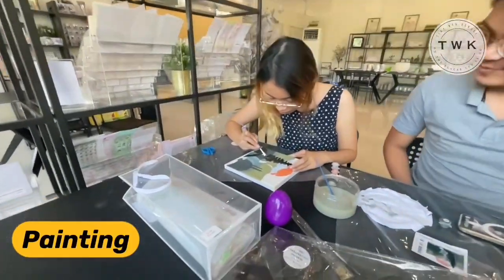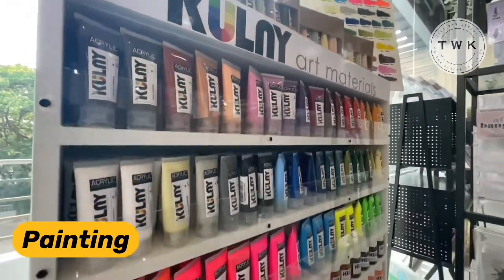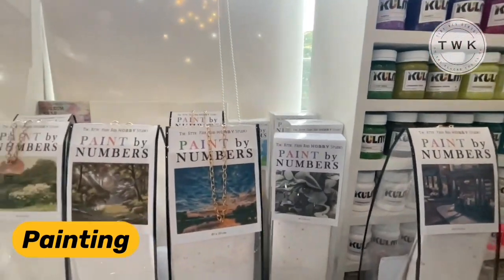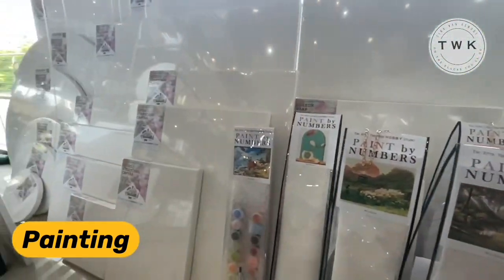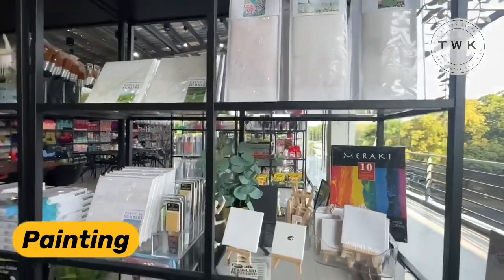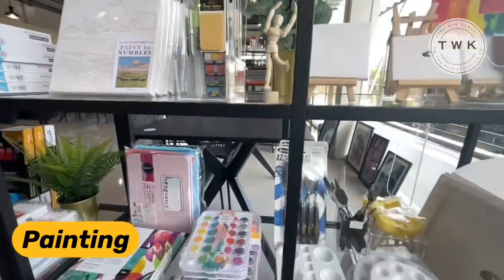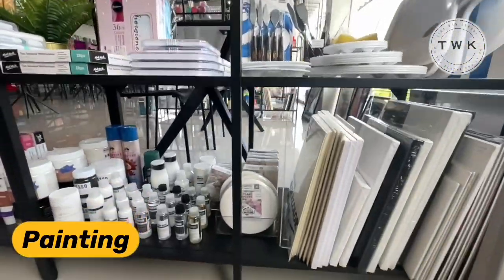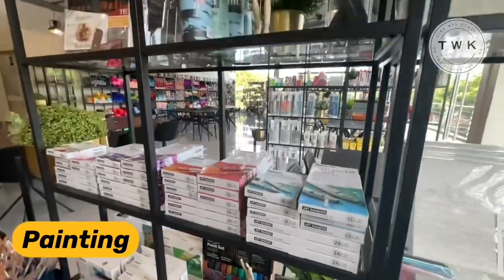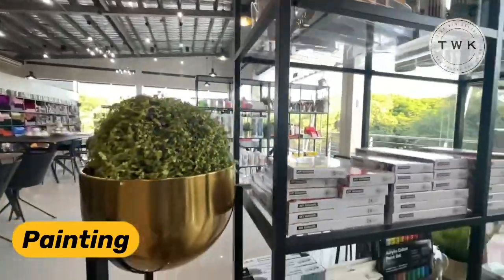These are two clients who are trying out acrylic painting. You can see a shelf that contains several colors of acrylic paint. These are paint by numbers kits that are also for sale, along with different canvases in different sizes and shapes. They also have watercolor kits and palettes.